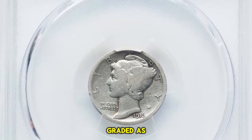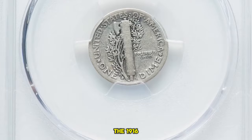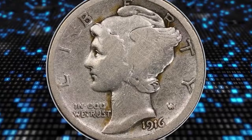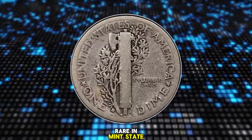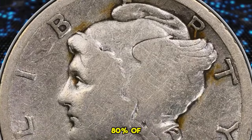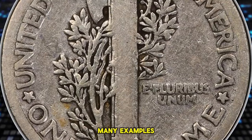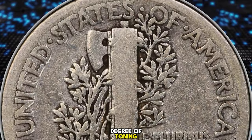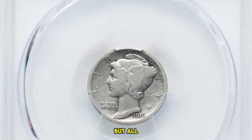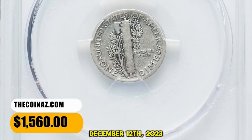Number 5: 1916 D Mercury Dime, graded as Very Good 8 by PCGS. According to the grading service, the 1916 D Mercury Dime is one of the most heralded key dates of 20th century numismatics. The 1916 D is rare in mint state and very rare in gem condition. The strike is usually very sharp, and an estimated 80% or more of the mint state survivors have fully struck crossbands. Luster is typically modest and many examples have some degree of toning. This specimen displays massive circulation wear and numerous contact marks, but all lettering is present and readable. It was sold for $1,560 on December 12, 2023.